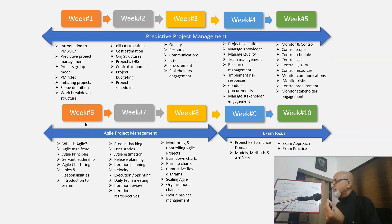In week 6 we start focusing on agile project management. We start with the agile manifesto, principles, servant leadership, agile chartering, and roles and responsibilities. It is always better to understand one framework in detail, so we explain the Scrum framework, which is the most popular agile framework, in detail. Unless you understand how all these ceremonies and artifacts work together to deliver output incrementally, it will be very difficult to answer scenario-based questions.